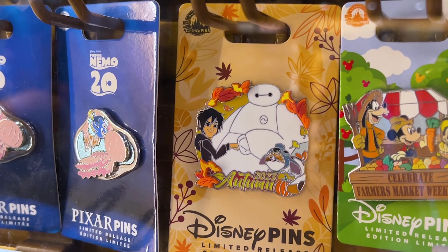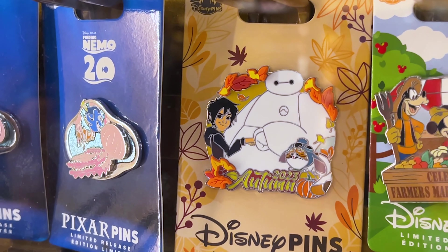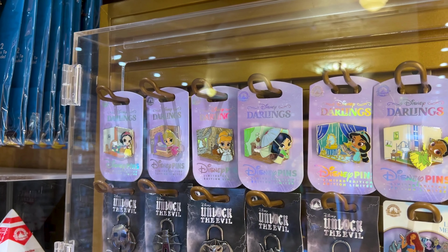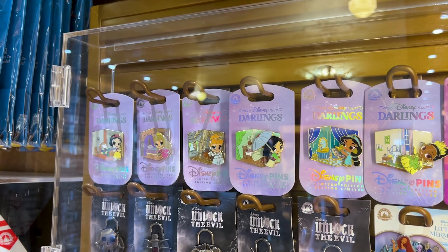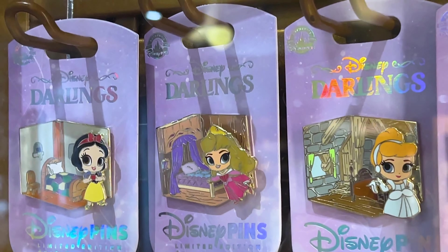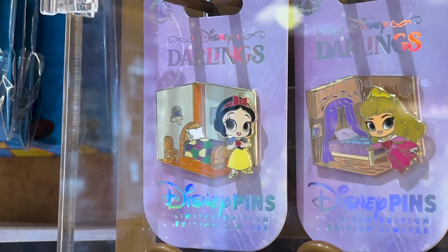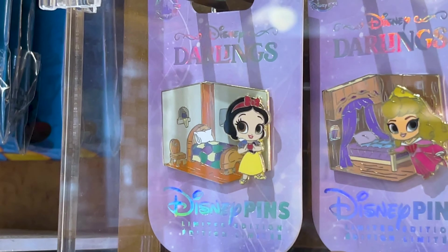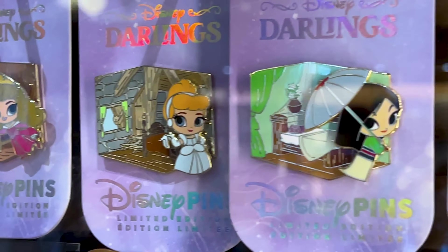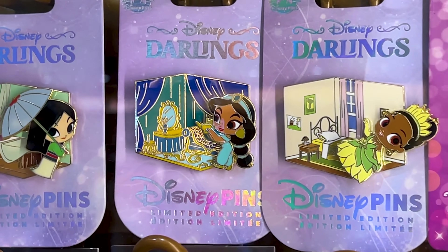There's also an Autumn 2023 pin with Baymax — it has little autumn leaves in a rubber material and it is a limited release pin. It is Disney Princess week! Here are the Disney Darlings pins — they are no longer selling the Ariel one, but they have the rest. They are limited edition pins for $25, with each Disney Princess shown inside their bedroom: Snow White, Aurora, Cinderella, Mulan, Jasmine, and Princess Tiana.